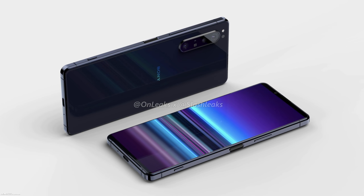What do you think of the design of the Sony Xperia 5 Plus? Do let me know via the comment section below. I'll catch you in the next one.